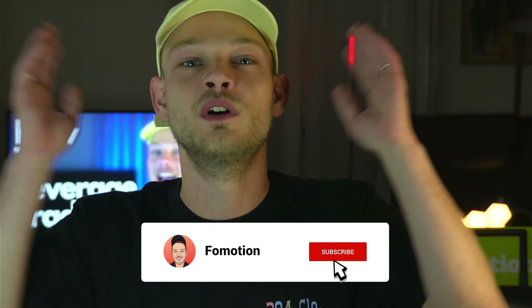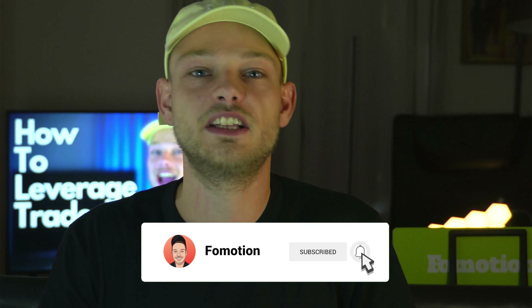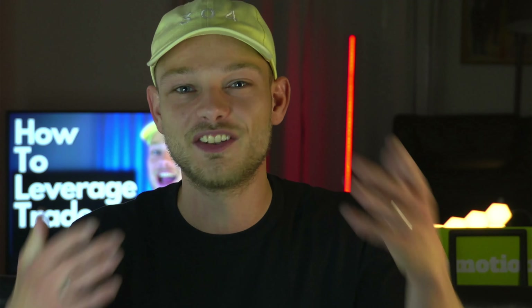If you find this video useful, please let me know by liking the video. Leave a comment on how you are trading, what you are trading, and if you use margin trading as well. If you haven't subscribed to the channel, feel free to do so. I'll make more videos like these because we need this money in the crypto bear market to prepare for the bull market. Trade safe — see you soon!